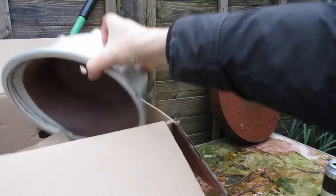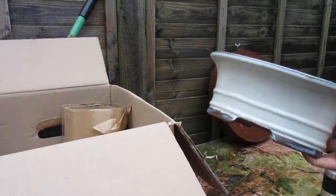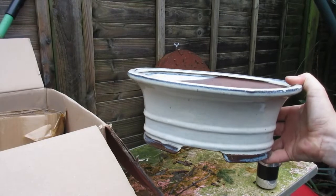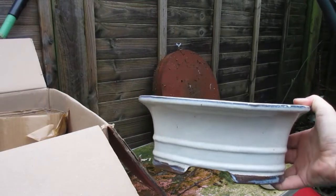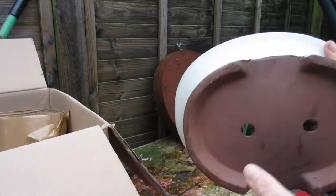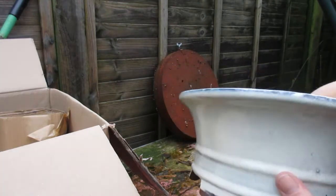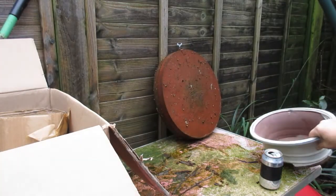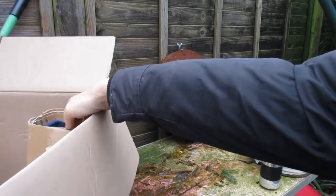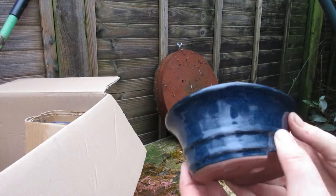We'll start off with this rather nice cream pot — a very deep cream pot. I'm going to have to do some thinking as to what exactly I'm going to put in it, which tree I'm going to put in this pot. But it is a very nice pot nonetheless. That's what my wife bought at a local garden centre, so it didn't have much packaging. I was able to unwrap it quickly and quietly on Christmas morning.